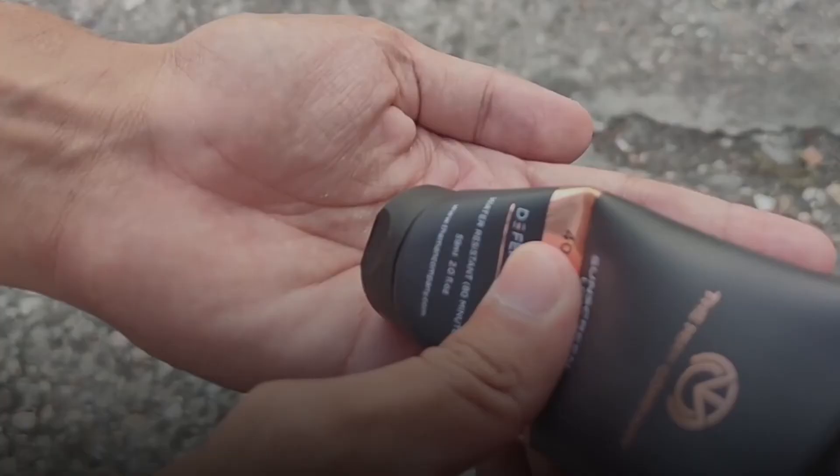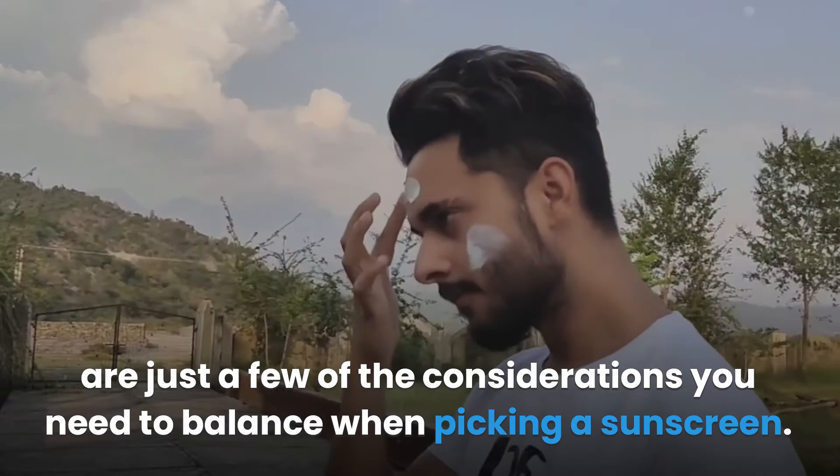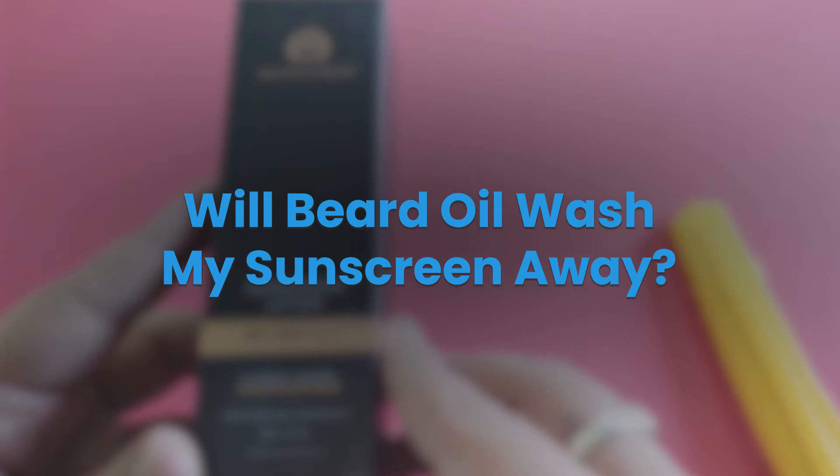How do you pick the right sunscreen? What sunscreen is best for you is really your decision. How long you're out in the sun, how fair your skin is, how large your beard is, and how much you sweat are just a few of the considerations you need to balance. While most guides to sunscreen focus on keeping men safe, there isn't usually anything about beards in their rankings.